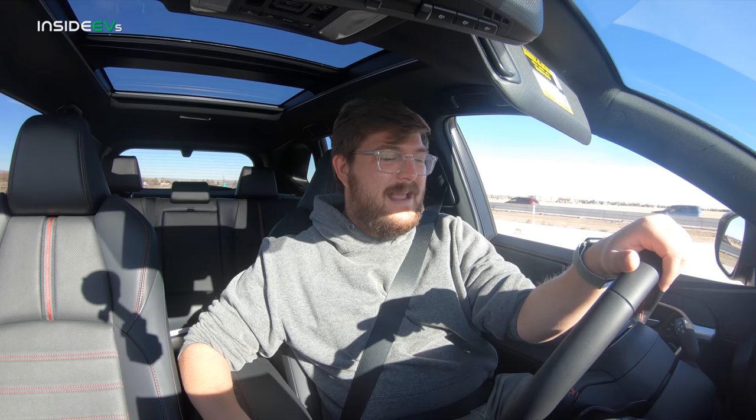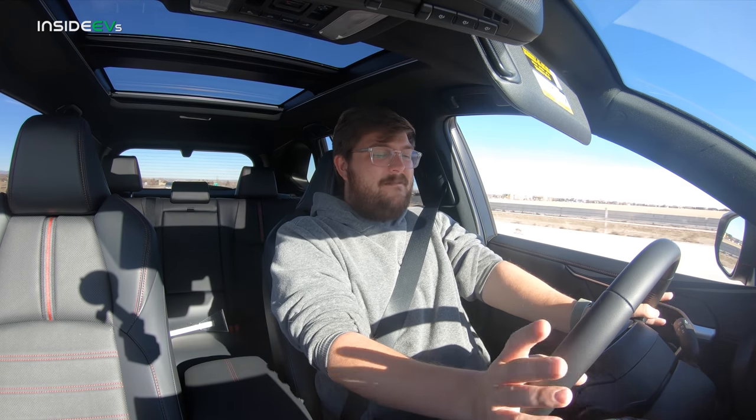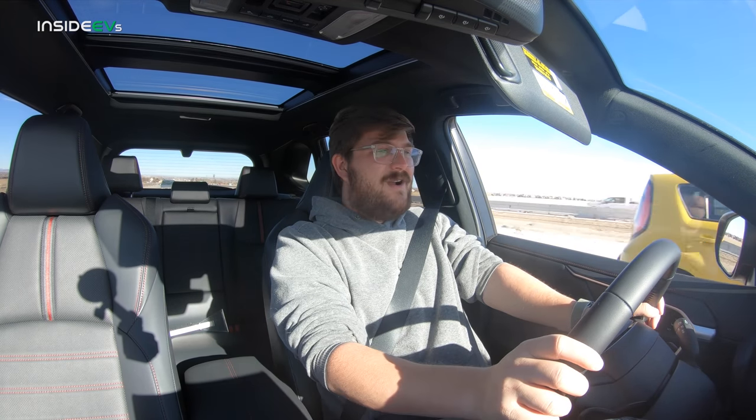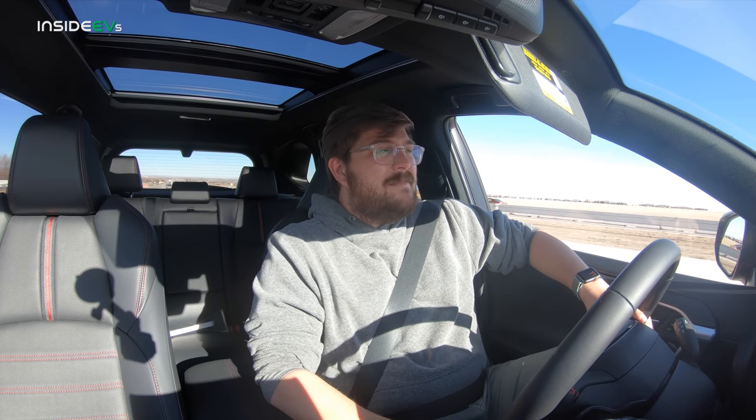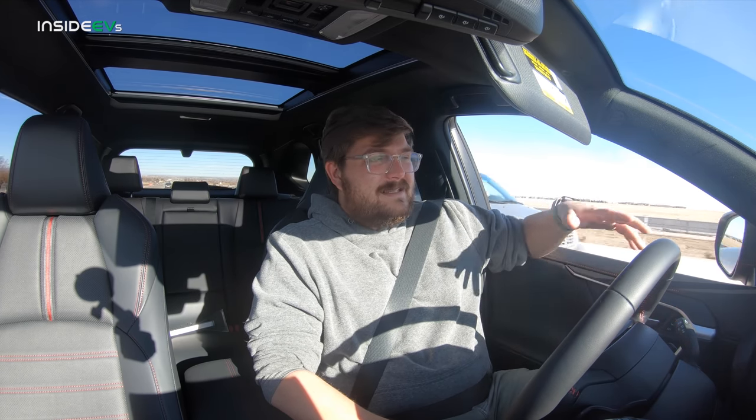That is pretty good. EPA-rated 42 miles combined city and highway — in the city we matched it, on the highway we didn't quite, which is about the same as every PHEV we've tested. Considering the colder temperature of 54 degrees and the wind, I'd say that's good. Best case scenario, you might get another mile or two. So about 32 miles of highway range at 70 mph. That's pretty impressive — you can do almost a full commute. Hope you enjoyed this video. Stay tuned for plenty more RAV4 Prime content, and comment below what you'd like to see us do.